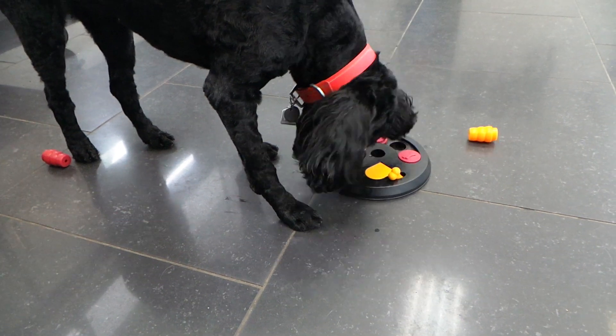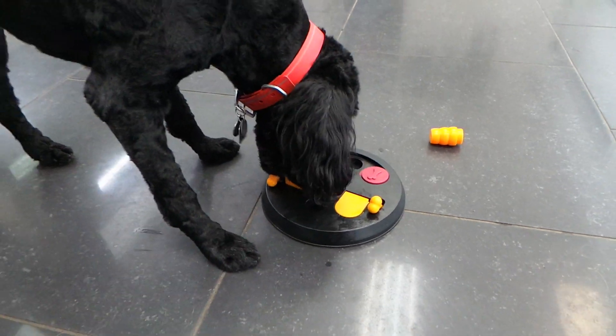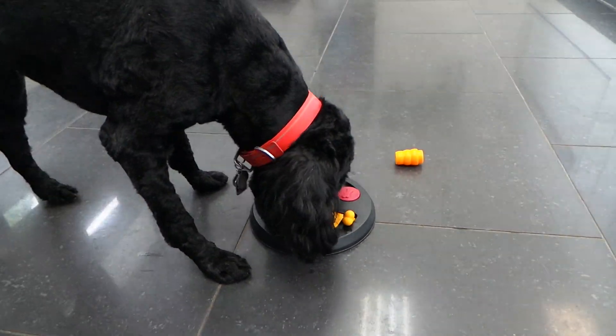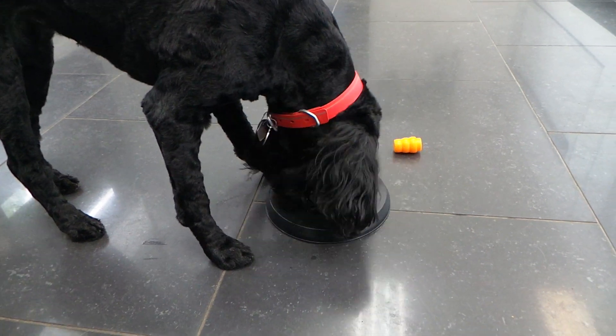You've got to knock those two cone-looking things down. You've got to lift these orange flaps up, just like so. And you've got to push those circle red things and move them around with her nose, and she'll find the hidden treats underneath.